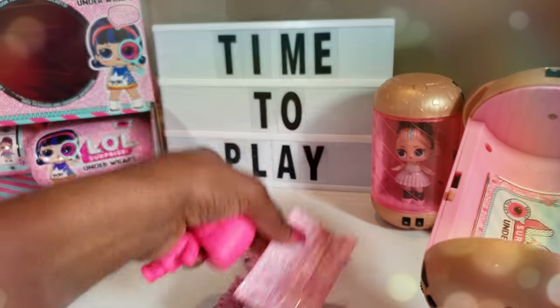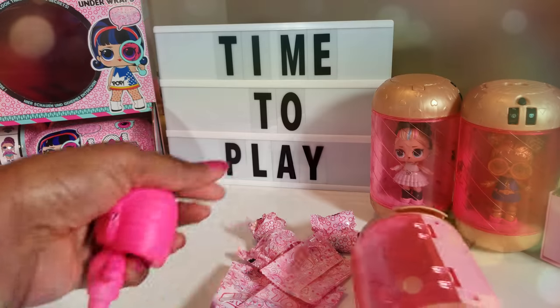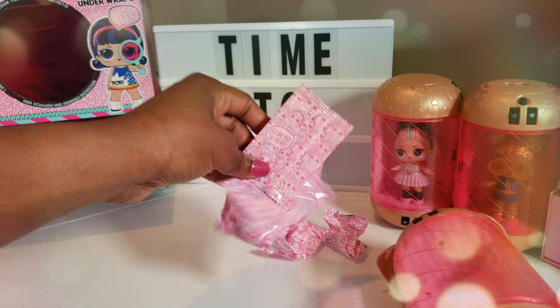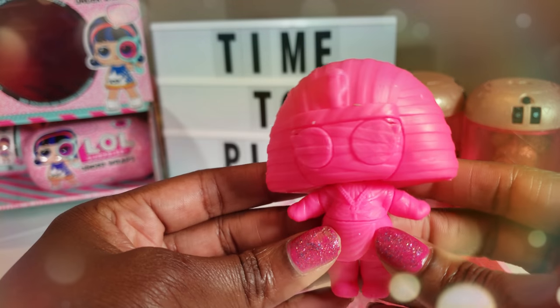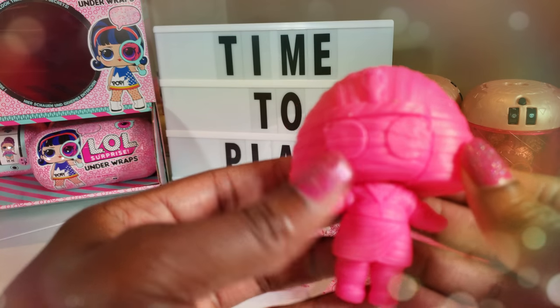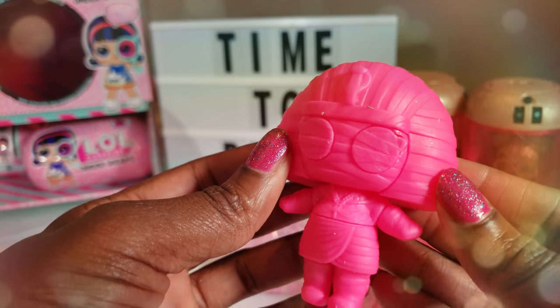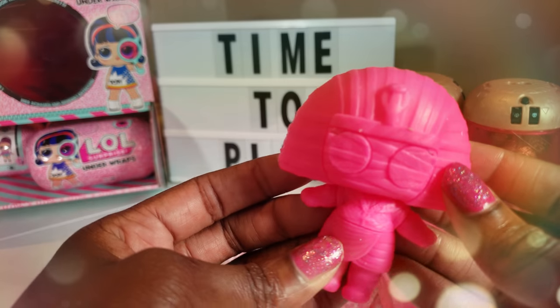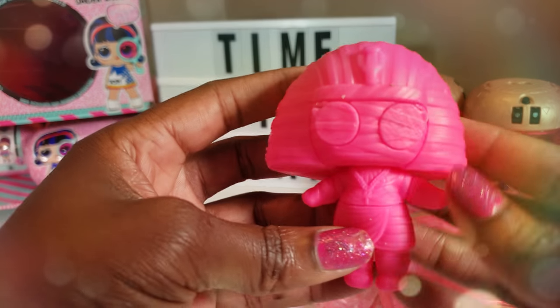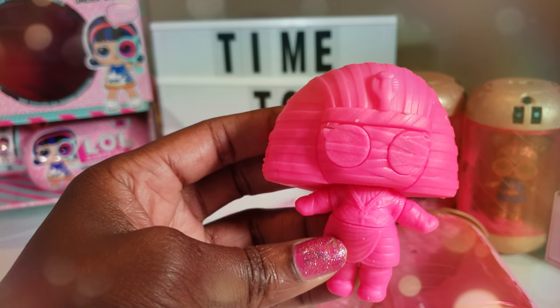So now we've unboxed our Under Wraps doll and we've got the little guide in here along with all of our blind bags. I'm a little concerned because this is the same outfit that we had on one of our LOL dolls previously, so I'm hoping we have a different one. But if we don't, we will just go ahead and roll with it. I'm going to put her off to the side and open our blind baggies to see what we got.